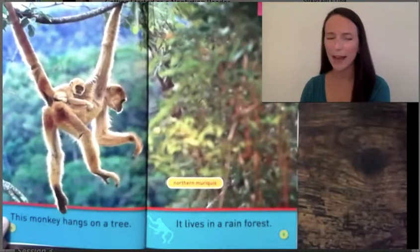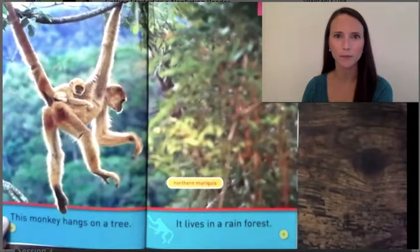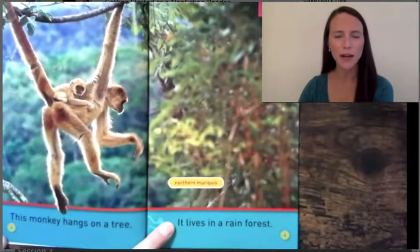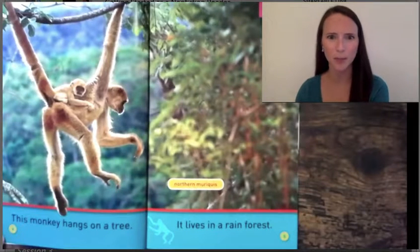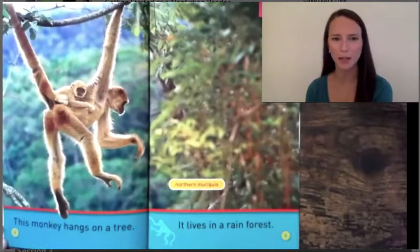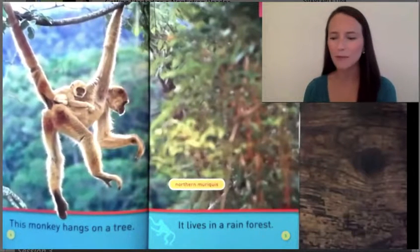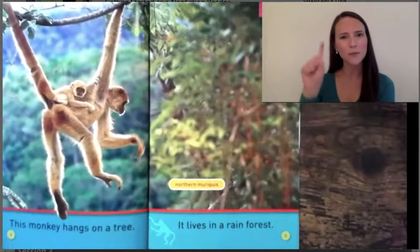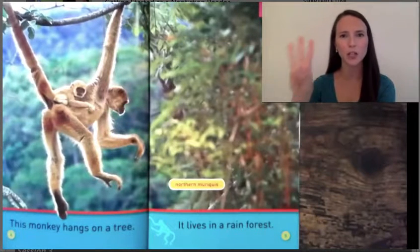Read with me: 'This monkey hangs on a tree. It lives in a rainforest.' Let's see if we can learn as much as we can from this page. Maybe as I'm moving my finger around the page and you're looking closely with me, put some fingers up as you're learning something new on the page.